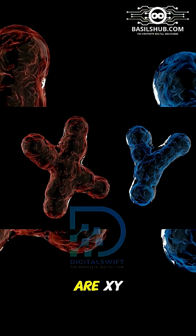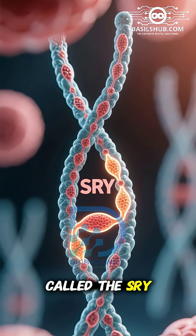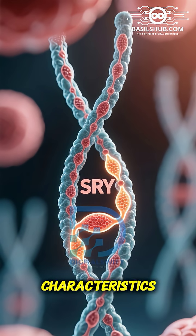If the chromosomes are XY, a special gene on the Y chromosome called the SRY gene triggers the development of testes, which produce testosterone, leading to male characteristics.